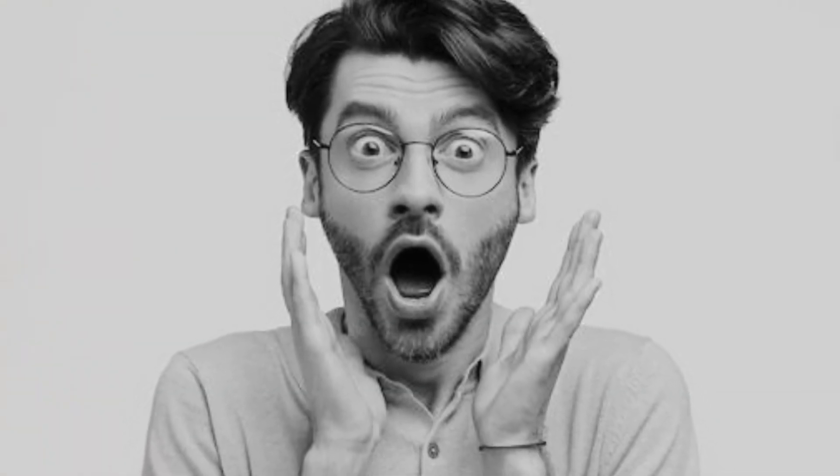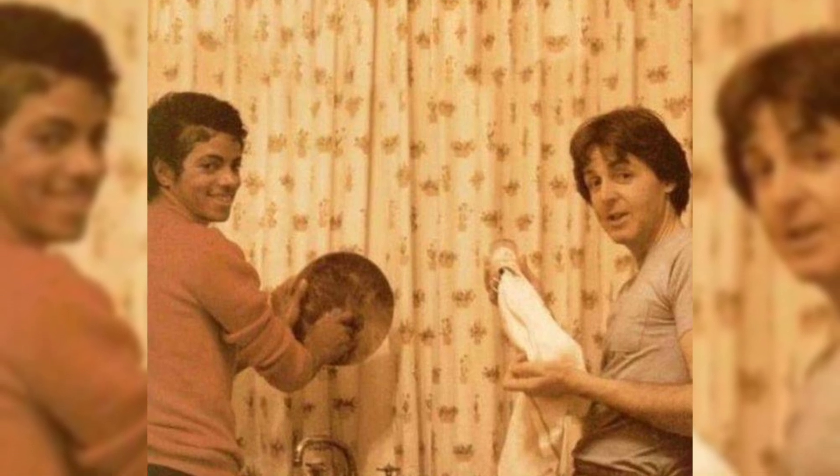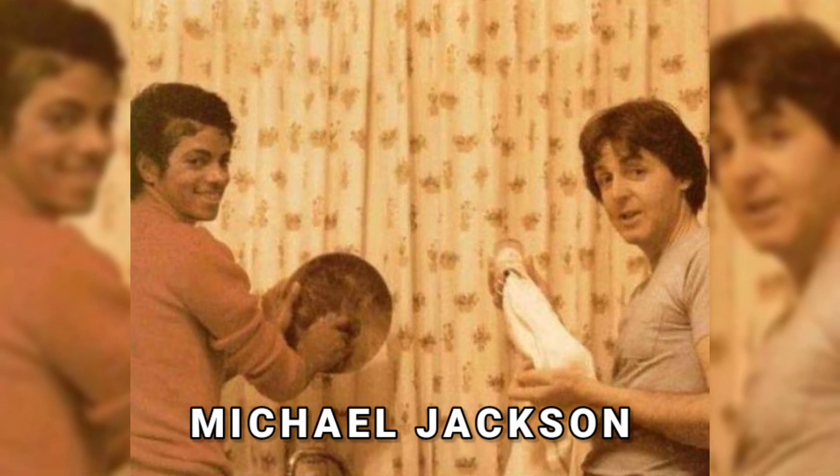Till now, you've only seen the ones that are close to the special. Now it's time for the ones that are beyond your imagination. This will amaze you — it consists of Michael Jackson and Paul McCartney washing the dishes together.